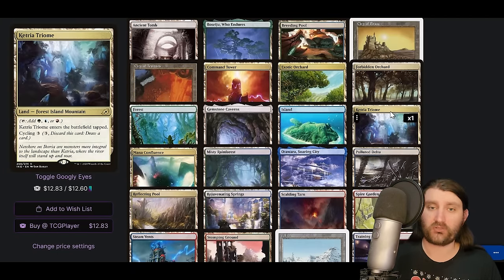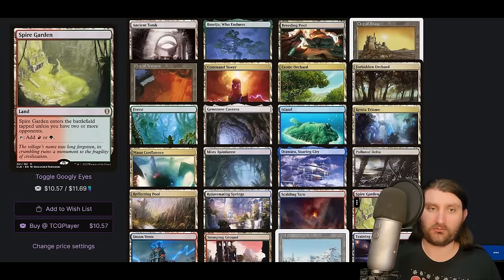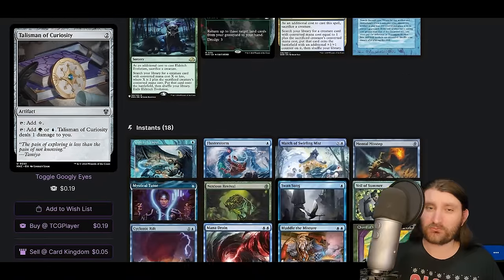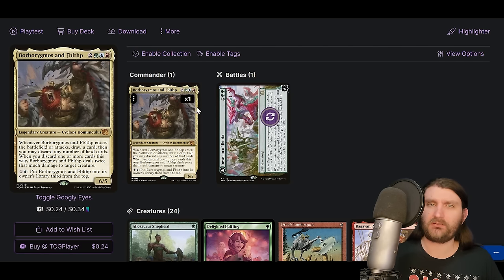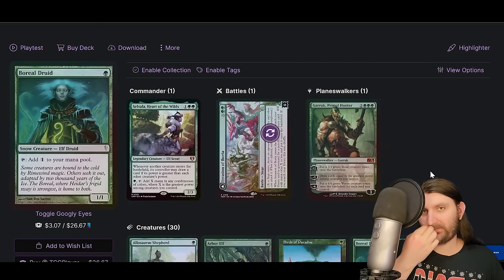The mana base has Ancient Tomb and City of Traitors — seeing more City of Traitors lately. No surveil land and surprisingly no Cradle with 24 creatures. This is a cool commander that got a lot of shine when it first came out and then people kind of moved on. Temur in general has done well with strong options, but Borborygmos offers something a little different and gets to run some really cool cards.